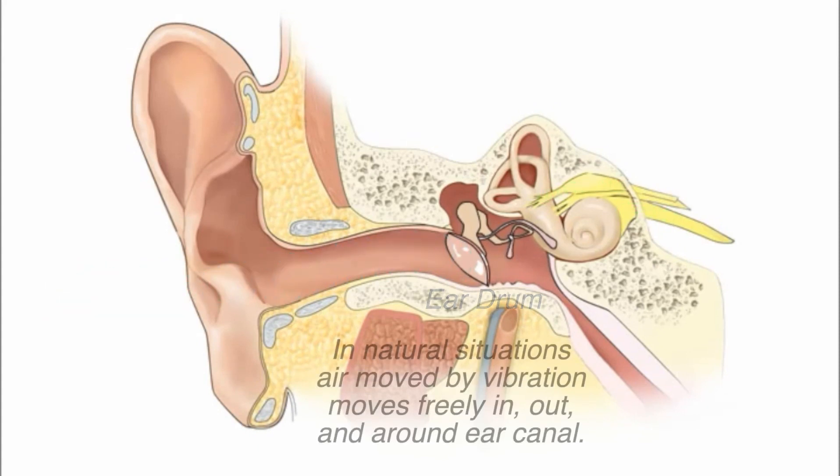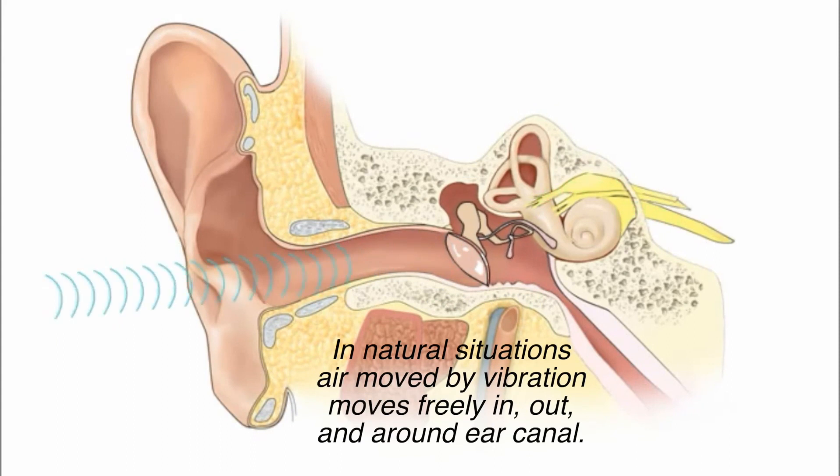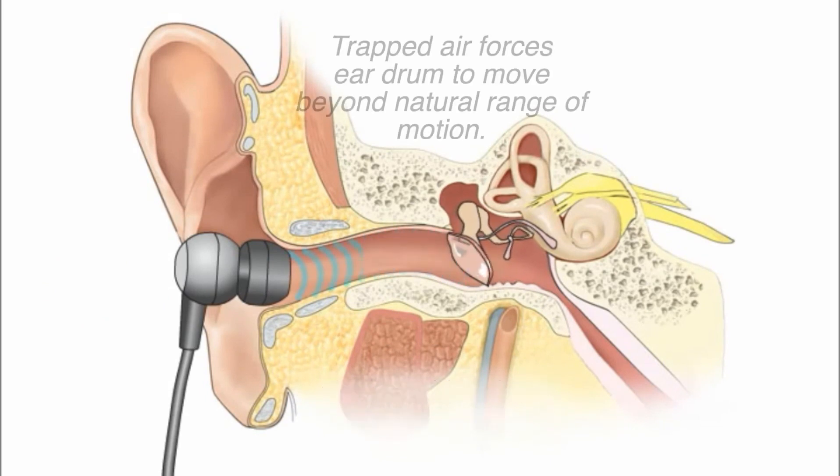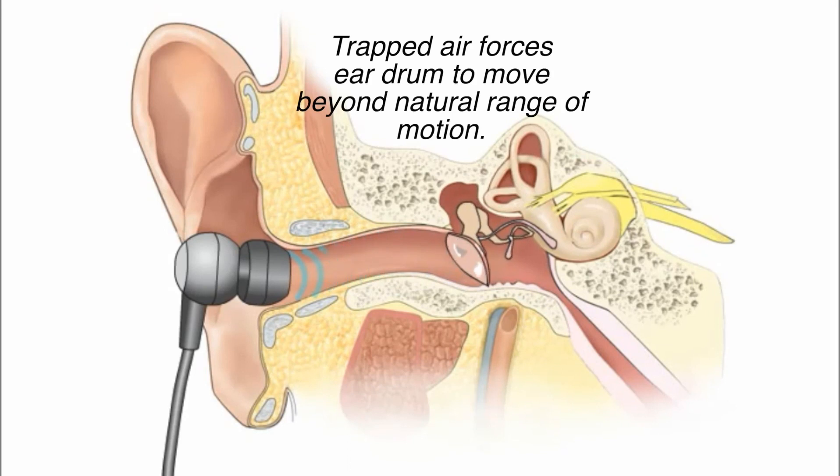In natural open air scenarios, the movement of vibrations work like reflections that can move around freely in and out and around our ears. When we listen to audio or use hearing protection with any device that blocks the ability of vibrations in air to freely escape your ear canal, you're trapping a piston of air that pushes and pulls on the eardrum.